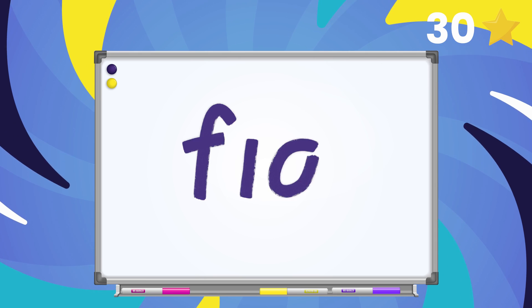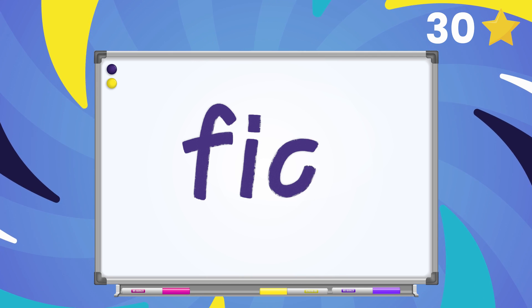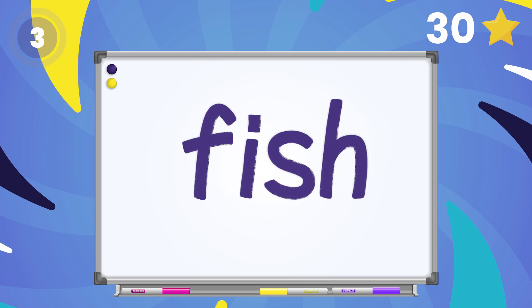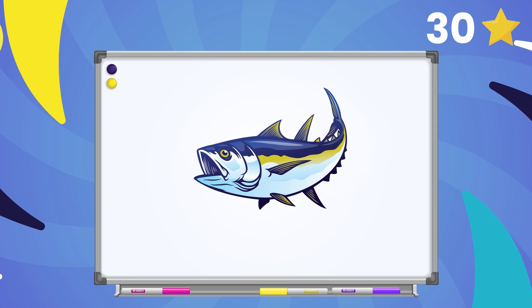Let's keep playing! Now change the ending sound in the word fig to sh. What's the new word? Fish! Great work!